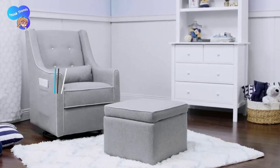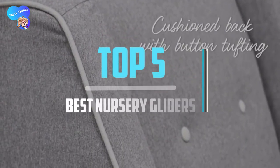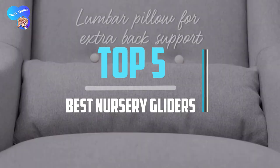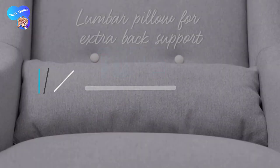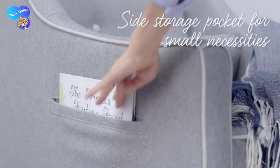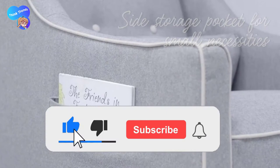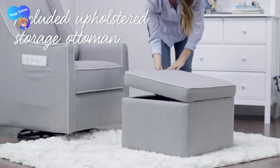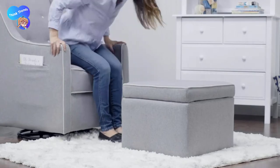Top 5 best nursery gliders in 2021 reviews. Finding the best nursery gliders of 2021 is very difficult nowadays. I hope the video will help you to buy the best one. If you need more information about this product, please check the link in the description section below, and don't forget to subscribe to the channel and click the bell icon to get future reviews. Let's start the video.